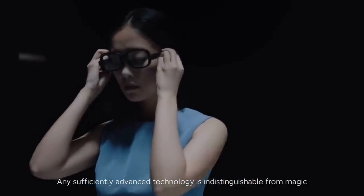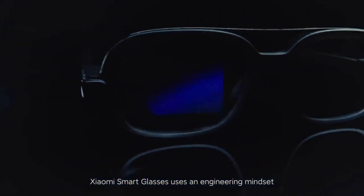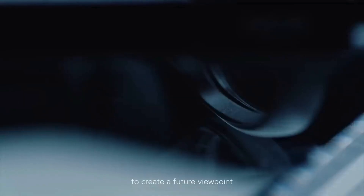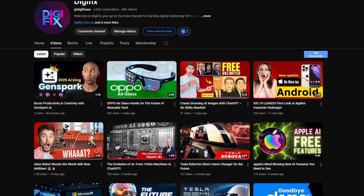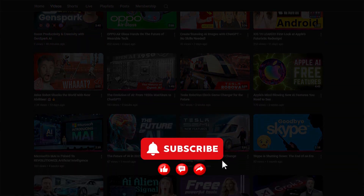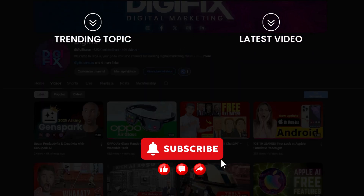Any sufficiently advanced technology is indistinguishable from magic. Xiaomi Smart Glasses uses an engineering mindset to create a future viewpoint. What's your take on the future? Drop your thoughts in the comments, and don't forget to check out our channel for more future tech updates. Subscribe and hit the bell icon so you never miss a thing.